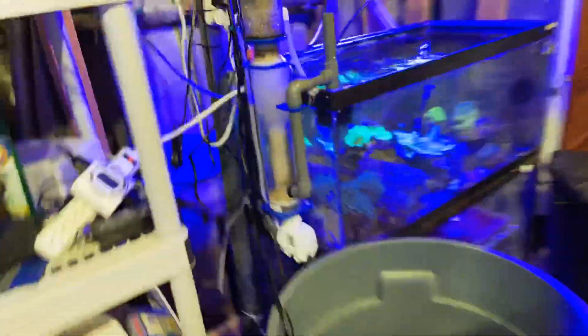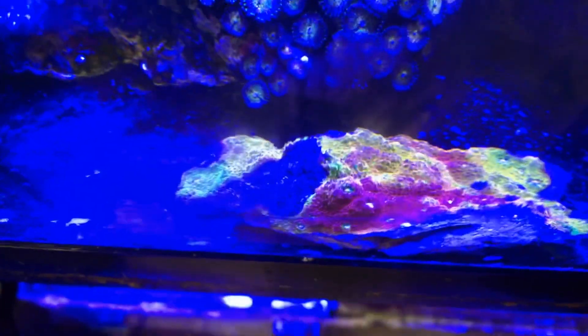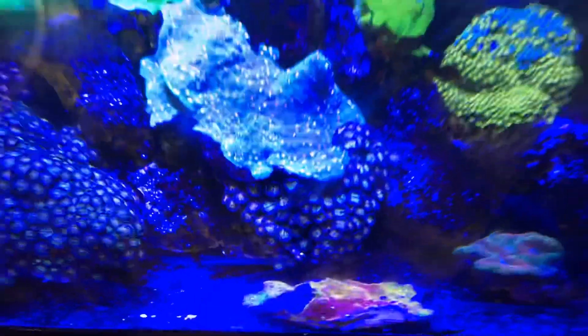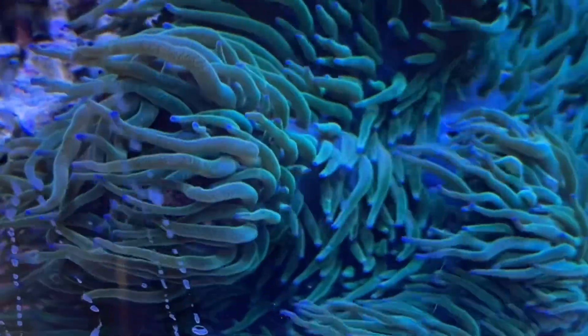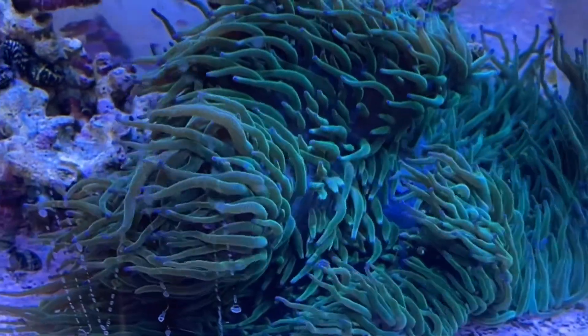That's the coral. And one beautiful pink lemonade rainbow chalice. It's beautiful — blue and really pretty colors.